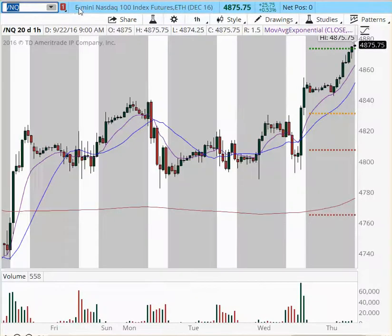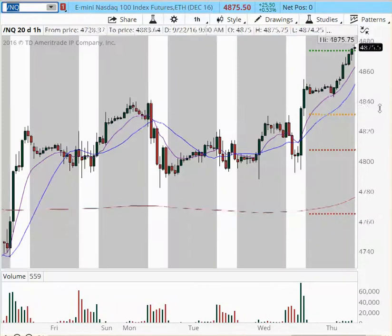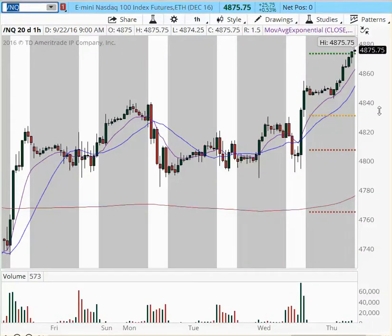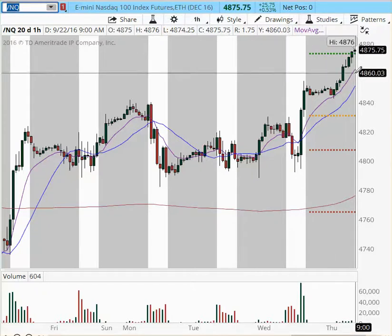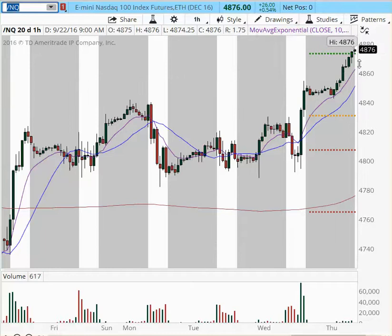NQ is the strongest amongst all indices and it is making new all-time highs. 4854 was yesterday's high post-FOMC, and we have a new high right here at 4876. We are looking very bullish. If a pullback should occur, look for the 4860 area. We are in the clear with NQ. The next target is going to be 4900, with the next projected target at 4915.